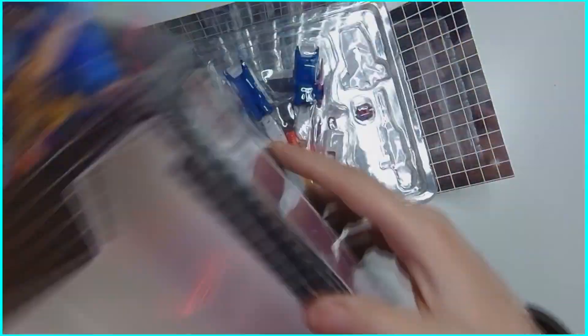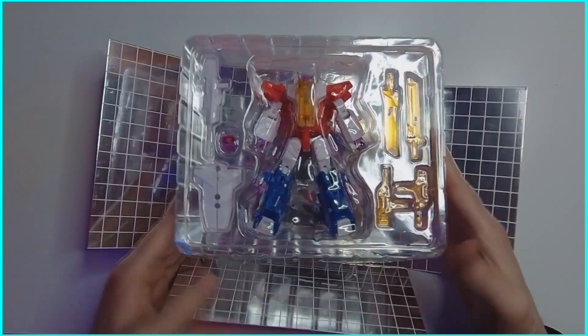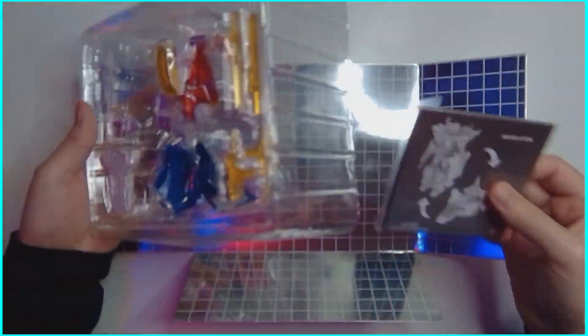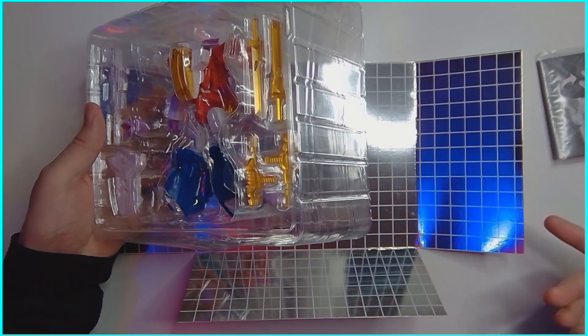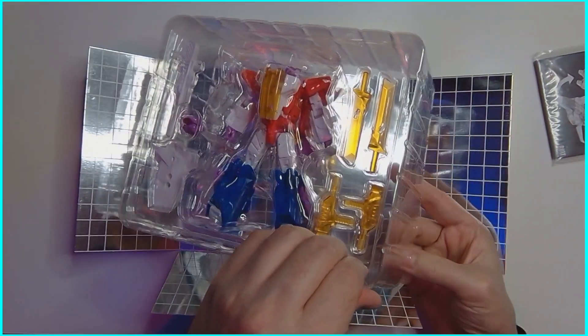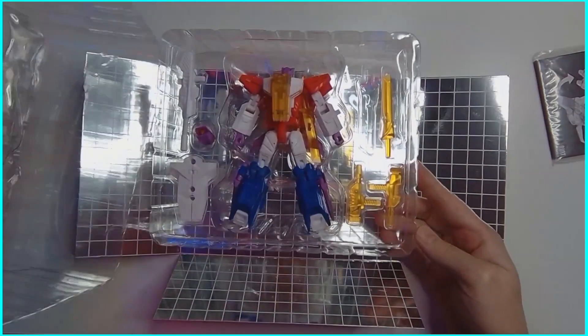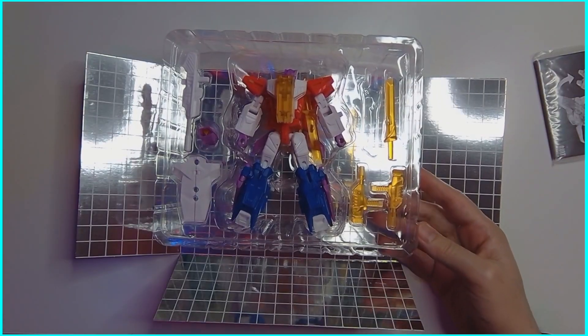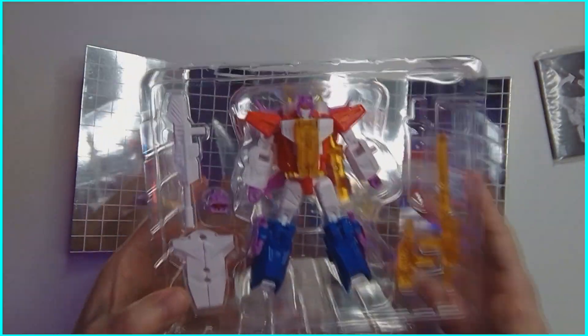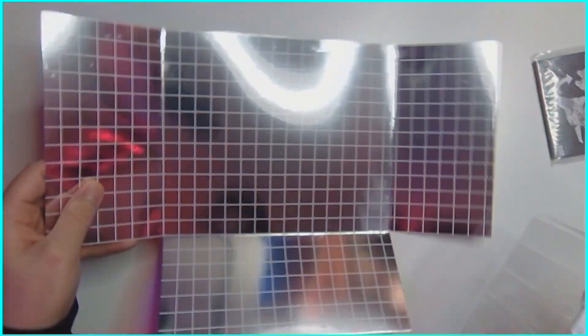BotCon exclusive — let's pop this puppy open. It looks to be all pretty much resealable. Here are the instructions — we'll see how much we need those. We'll pop this stuff out here. A lot of the packaging and stuff is really nice and slick.